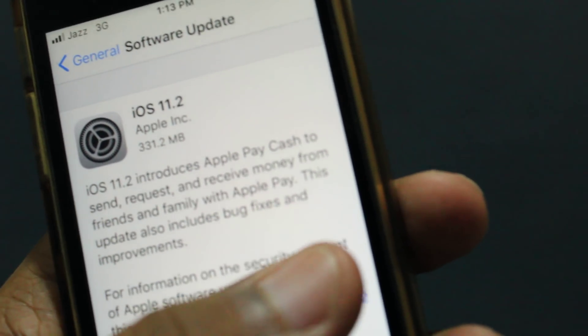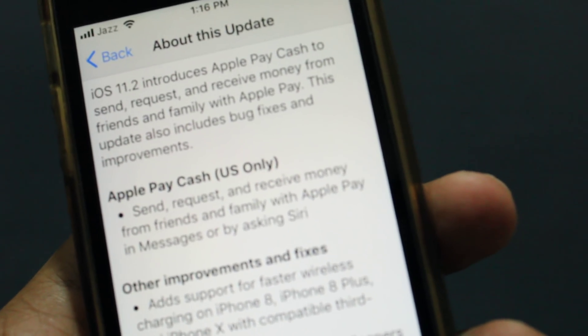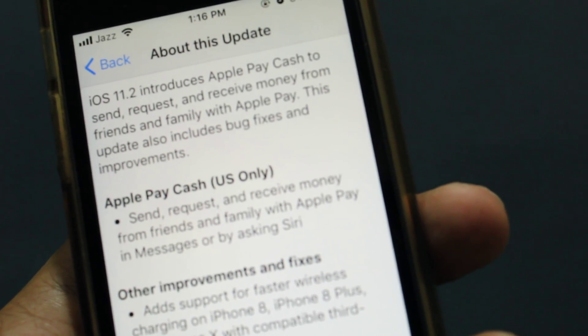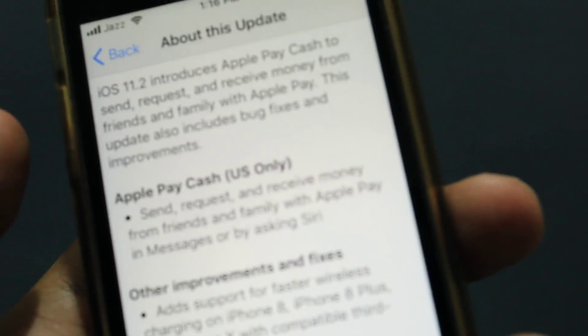This update also comes with a lot of bug fixes and improvements, as you can see. But Apple Pay Cash is only limited to the US right now. You can also send, receive, and request money using Siri. There are a lot of improvements for iPhone 8 and iPhone 10 as well.